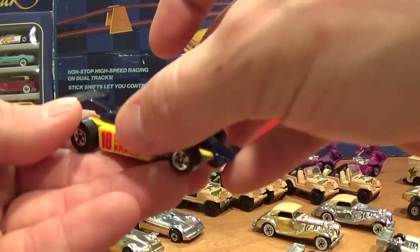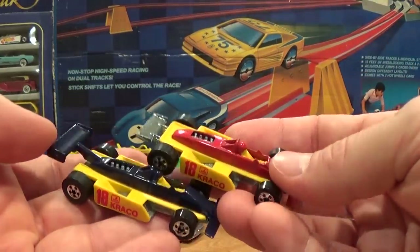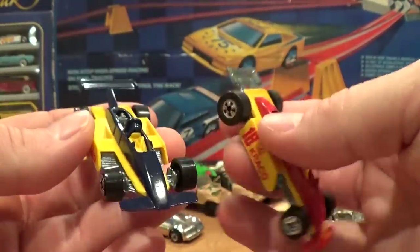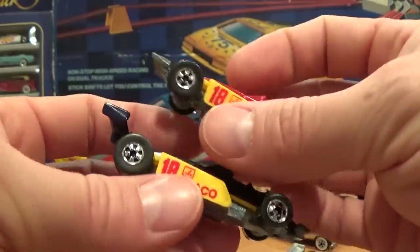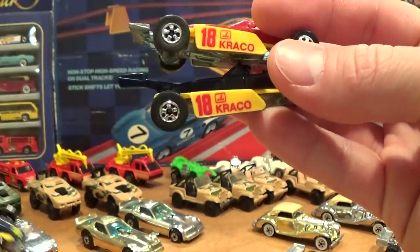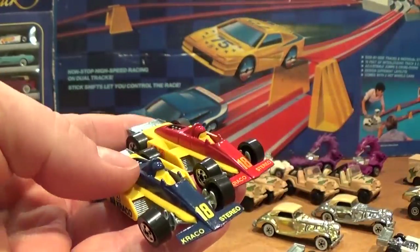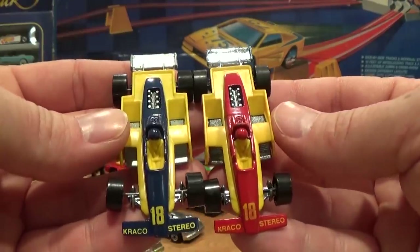I also have these cars here, possibly from France — the Thunderstreak and a variation of the Thunderstreak, the only difference really being the high fin. These are 1988 cars featuring the '18 Crayco' tampo, found on the common mainline Thunderstreak. That mainline car is the same exact casting as this European car, just with a completely opposite paint job — red instead of blue.